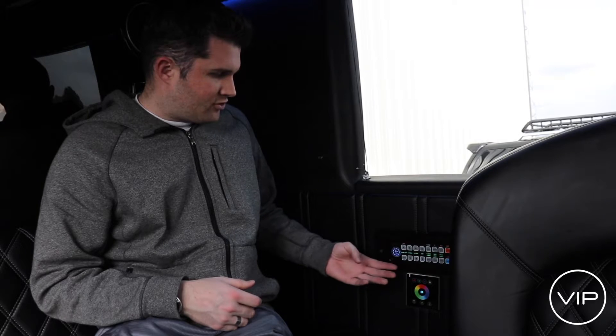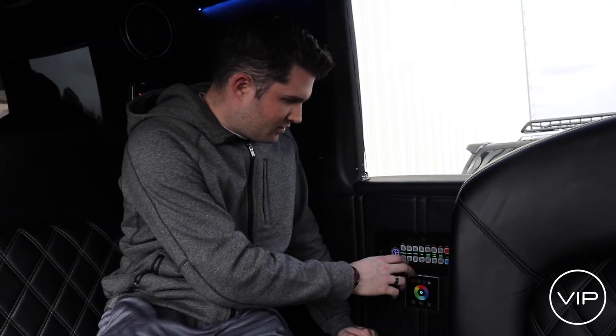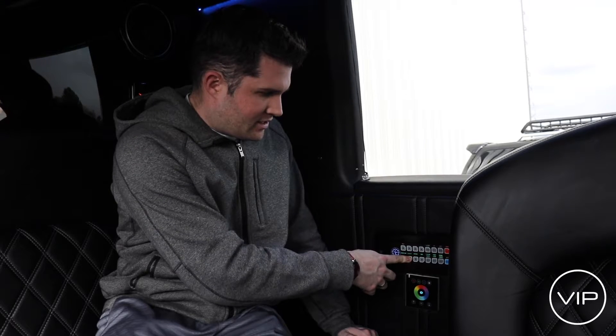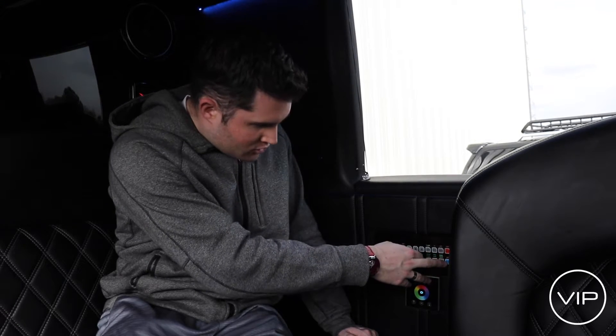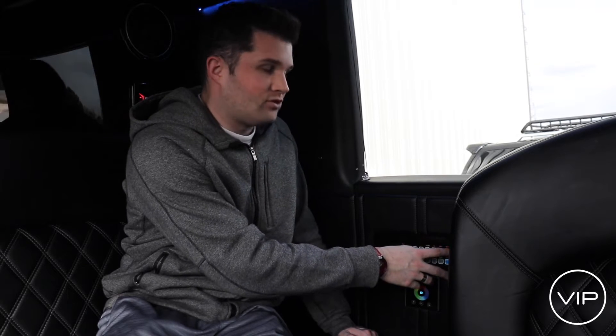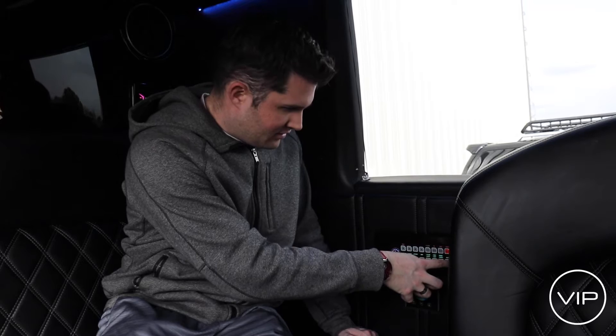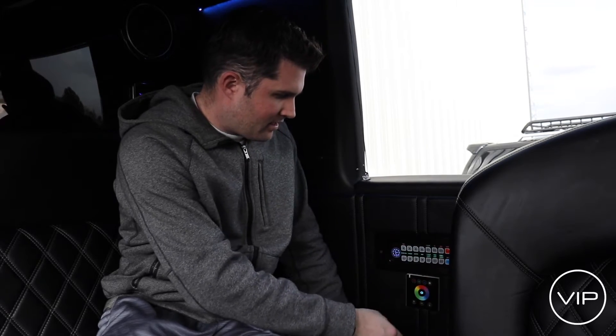All of the limousines do feature control panels such as this one, enabling you to adjust the divider as well as any sort of mood lighting, music lights, muting stereo, and then also controlling heat and air conditioning. Simply touch the buttons, and everything is controllable by your fingertips.